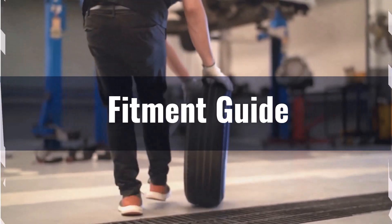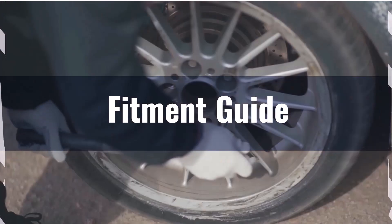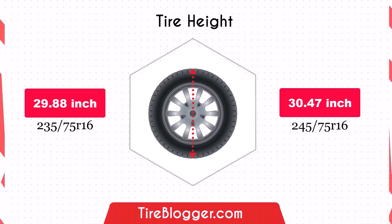However, it's still important to ensure that your vehicle's suspension and alignment can accommodate the slightly larger diameter. Switching to the 245/75R16 increases the diameter by 0.59 inches, which in turn raises the vehicle's ground clearance.